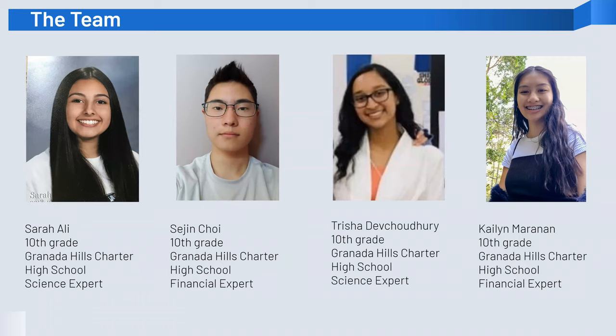Our science experts consist of Sarah Ali and Trishadev Chaveh, and our financial experts are Sejin Choi and Kaylin Moranen.